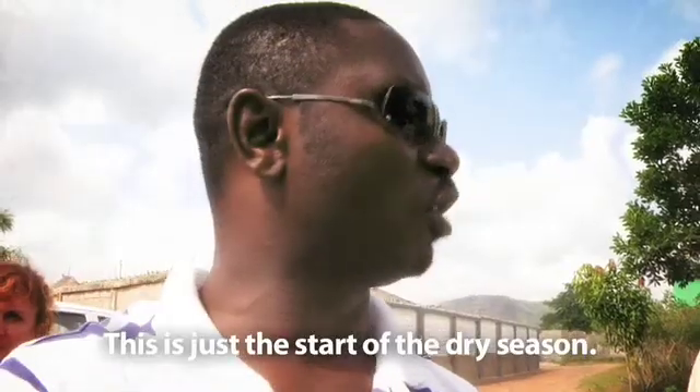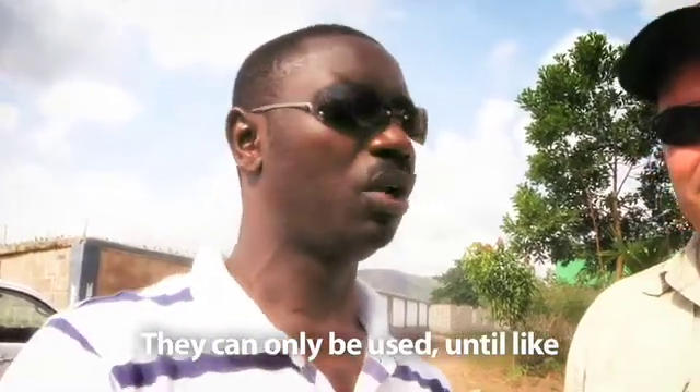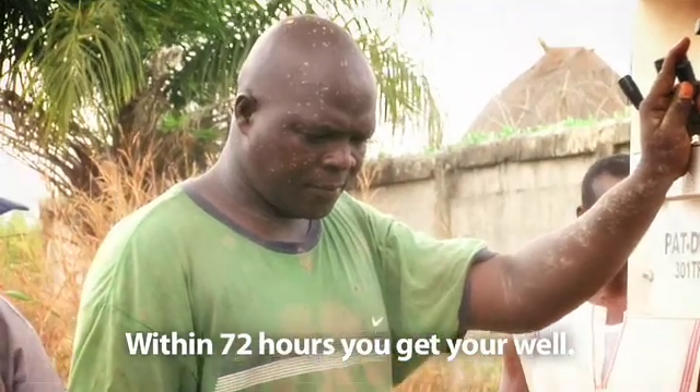It's just the start of the dry season. Most of these wells are dried up — you can see some of them can only be used until around December to January, then they're all dried up. Within 72 hours, you get your well.